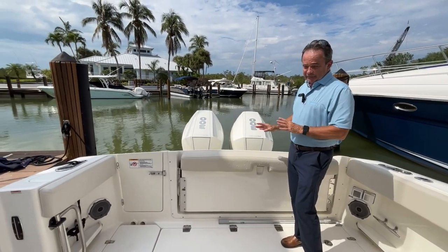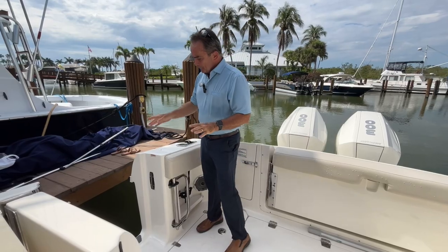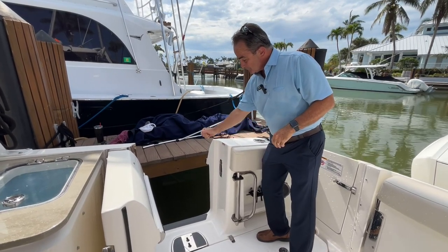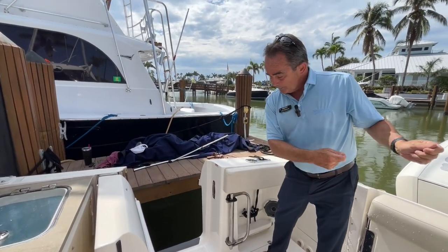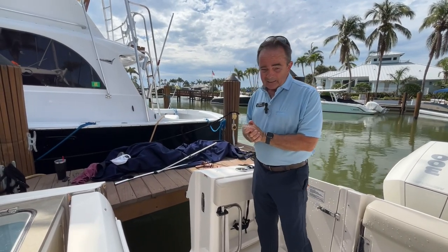Just a really nice, convenient setup. Over here we've got the boarding door. It does a couple of things really cool. When you have a floating dock, it will level right onto the dock — it's the safest way to get on. The ladder goes into the water, very safe to get in and out. And if you're catching a fish, it's a lot easier to bring them right on in instead of bringing them over the gunnel where a lot of times you lose them. So the boarding door is fantastic.